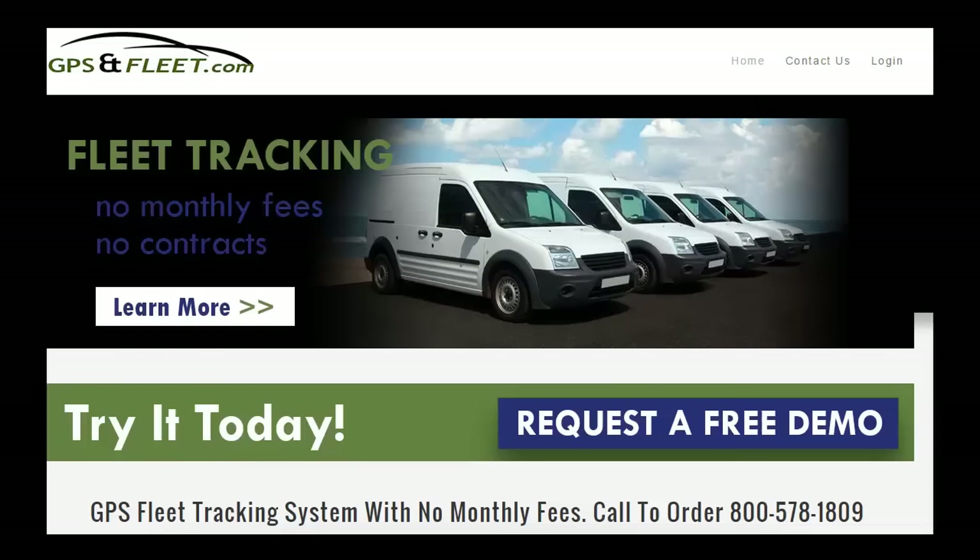This is GPS and Fleet. We wanted to do a quick demonstration on our GPS Fleet tracking unit. With our system there are no monthly fees, no contracts — it's only $265 and it's unlimited service.